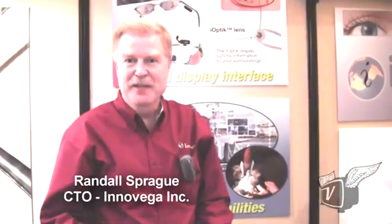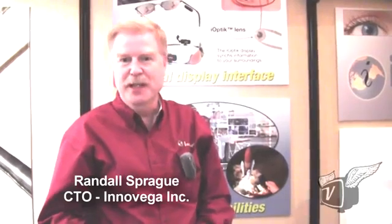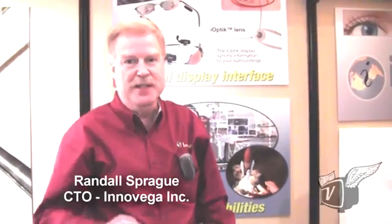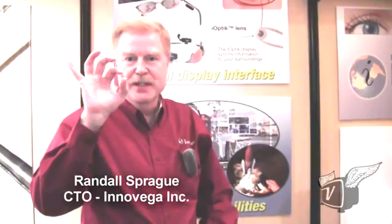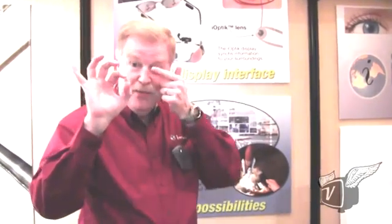Hello, my name is Randy Sprague. I'm with Inovega Incorporated, and we're developing augmented reality displays based on contact lenses that go into your eye, giving you the ability to see an image that's placed right in front of your eye.